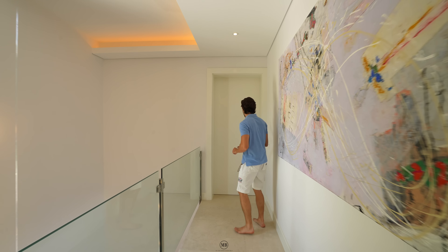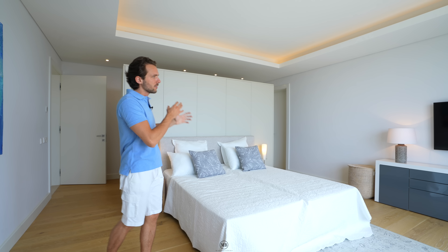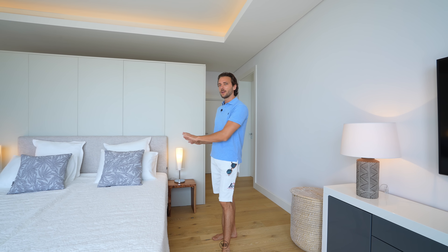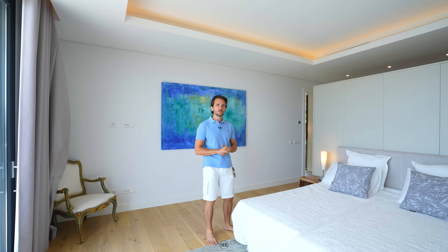Now bedroom number three — the last bedroom on this floor. Bedrooms one and three on this level both have a separation wall that also serves as cupboard space. We have ceiling cove LED lights, recessed lighting, TV setup, ensuite bathroom, hardwood floor, and of course that amazing view outward to wake up to in the morning. Inspirational. Don't forget the air conditioning — obviously also here, and truly a must in Mallorca. It's the beginning of June and already about 28 degrees.